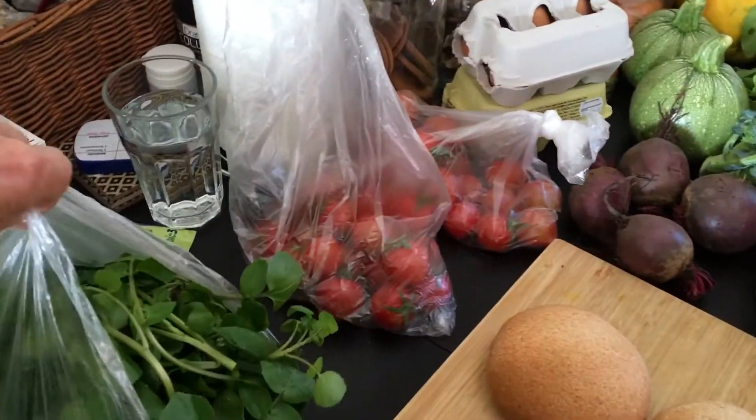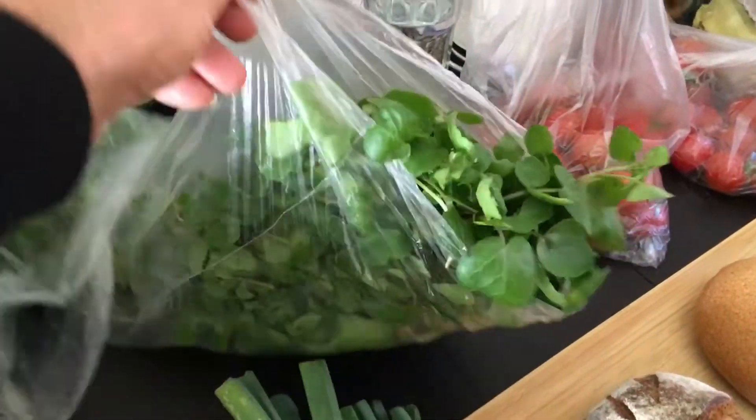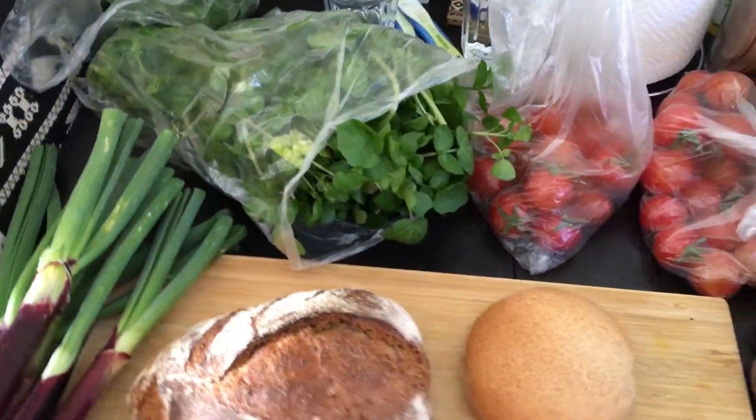These bags of watercress are amazing. Waxxar makes watercress soup out of them, and just imagine — that whole bag of watercress is one euro. Absolutely a fraction of the price in England; you get a tiny bag for so much more money.